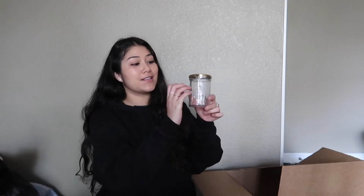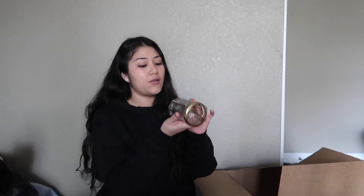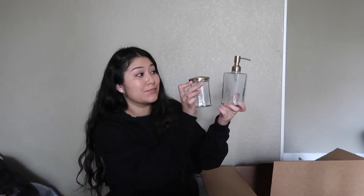This is my new toothbrush holder and it's glass and gold. I don't have one right now so I'm very very happy. Whoa — this is huge compared to the toothbrush holder! This is a soap pump, this is a toothbrush holder. It's huge! Anyways, I also got the Volcano soap.